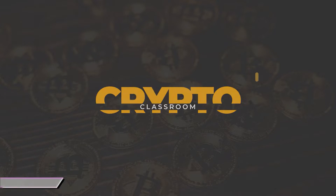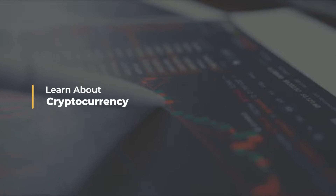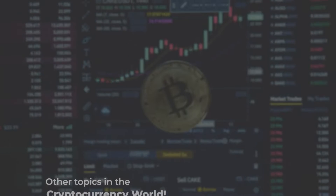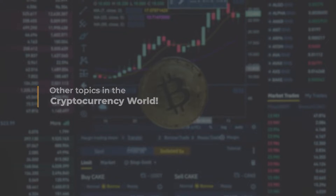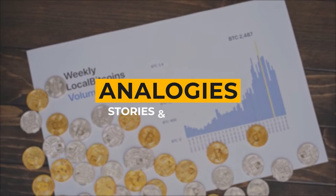Welcome to Crypto Classroom, the number one YouTube channel for learning about cryptocurrency, blockchain technology, and other topics in the cryptocurrency world through easy-to-understand analogies, stories, and examples.